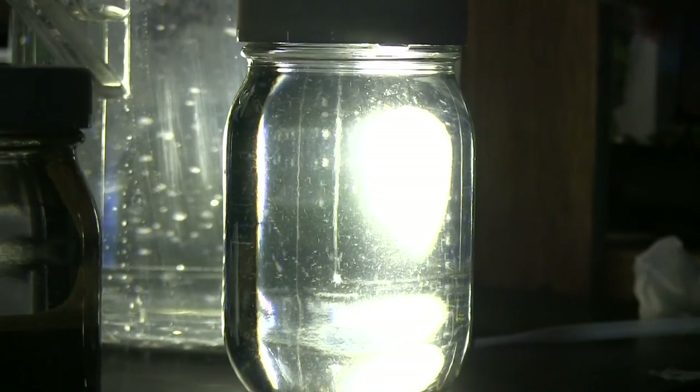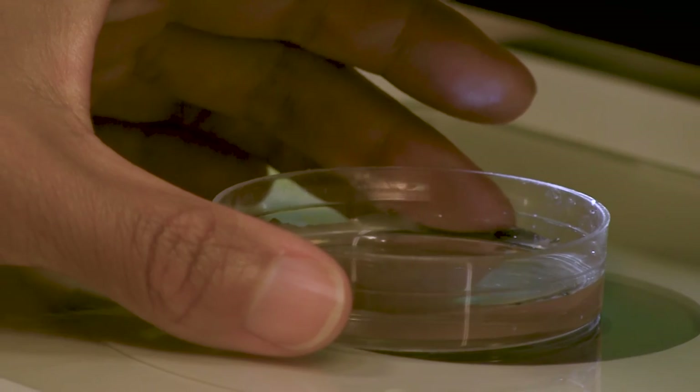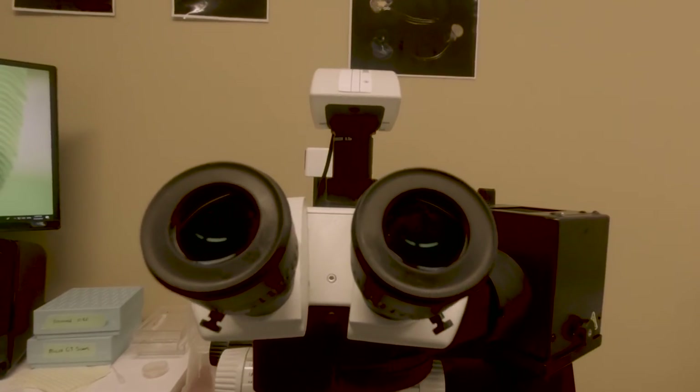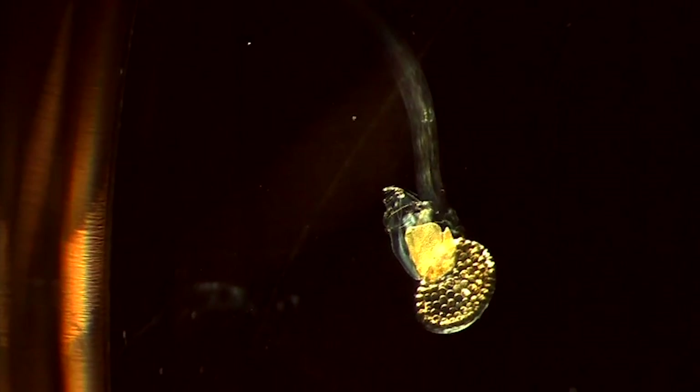This is a jar of water — a jar of seawater, to be precise. It doesn't look like much, but in here could be the key to the next science breakthrough. Welcome to the world of plankton: a tiny floating micro-habitat full of strange creatures. And there's one plankton in particular that could start making waves in science.